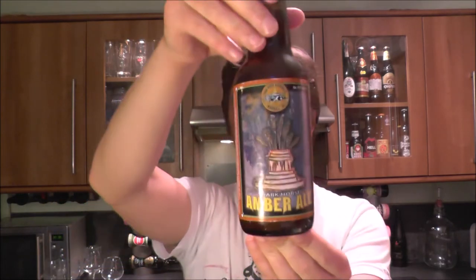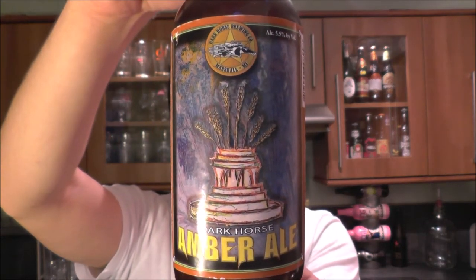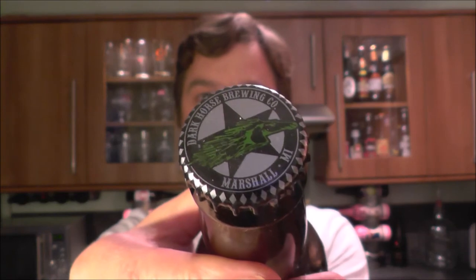It's beer o'clock on Real Ale Craft Beer. Today we've got a beer from Dark Horse Brewing Company — it's a bottle of the Amber Ale coming in at 5.5% ABV. There's the label, there's the Dark Horse bottle cap. Let's get this beer out into a glass and see what we get.